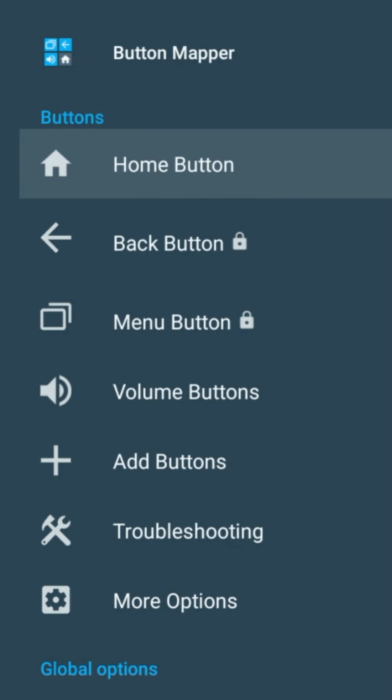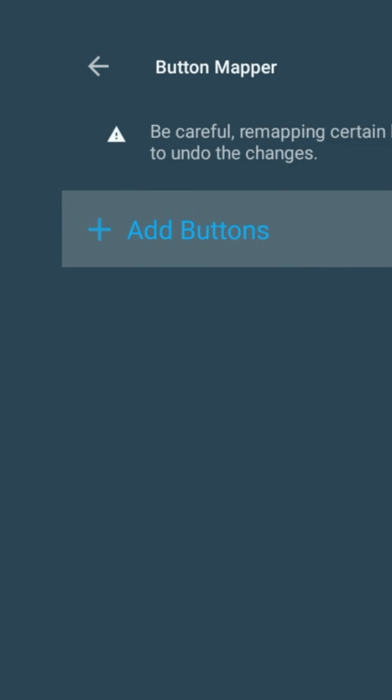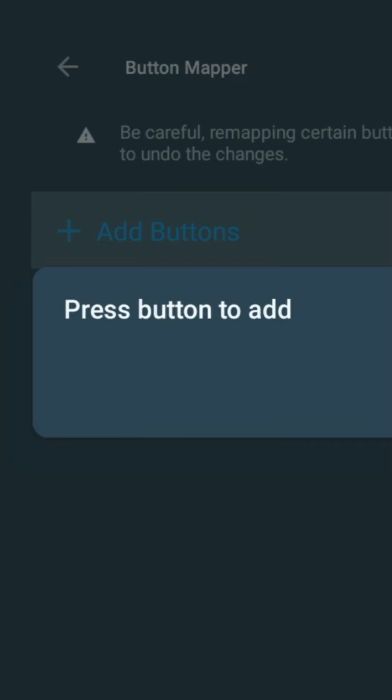That gives the app control to remap your remote buttons. Now back in Button Mapper, scroll to add buttons, select it and when it says press button to add, press your Netflix button.